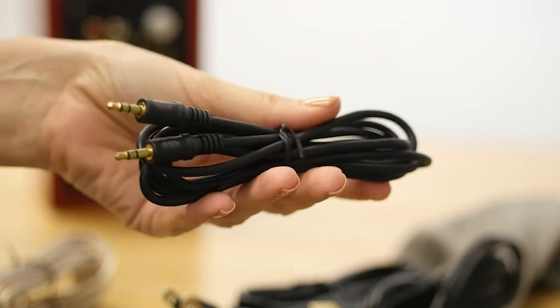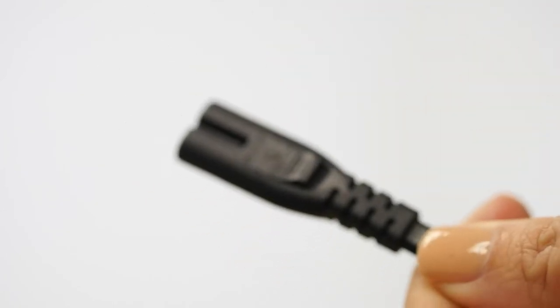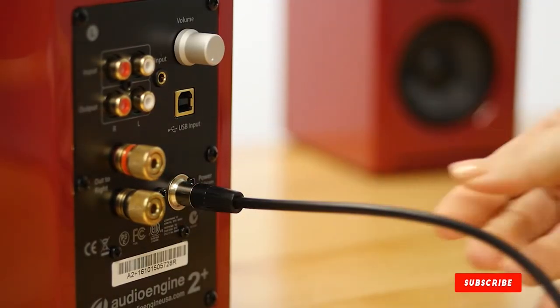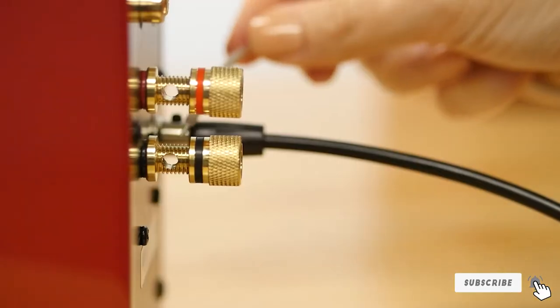The system includes inputs for audio over a 3.5mm jack, RCA, and USB, plus it supports Bluetooth with aptX HD and AAC. You don't need any extra hardware to power the AudioEngine A2+ speakers either, as they have a built-in amplifier and DAC. Just plug them into power, connect them to your preferred audio sources, and get ready to jam.